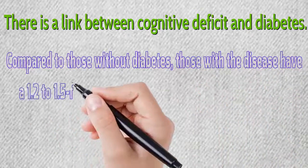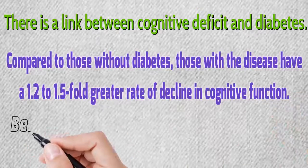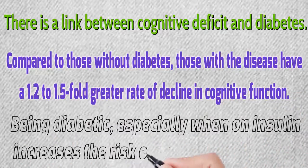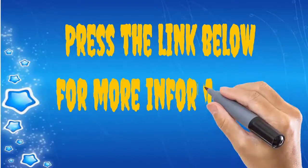There is a link between cognitive deficit and diabetes. Compared to those without diabetes, those with the disease have a 1.2 to 1.5 fold greater rate of decline in cognitive function. Being diabetic, especially when on insulin, increases the risk of falls in older people.